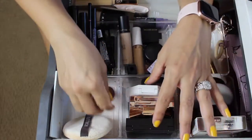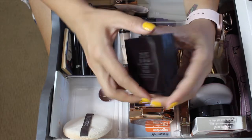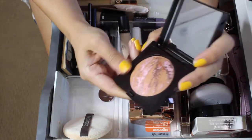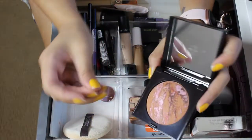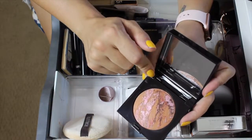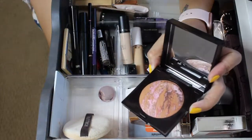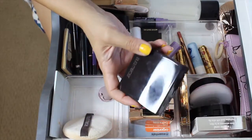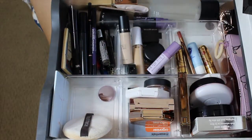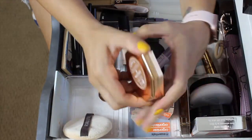The Laura Mercier Big Blush Bronzer in Ritual - I used it maybe two or three times. I like it because it's convenient - I don't have to use a separate blush and bronzer, I just grab this, apply it, put a highlighter on and I'm good to go. I do really like it, I just hate the bulky packaging.